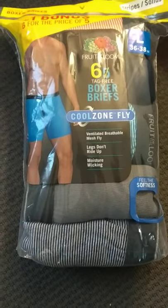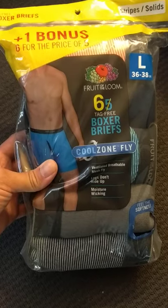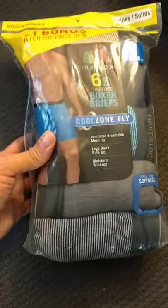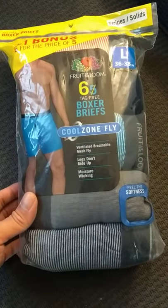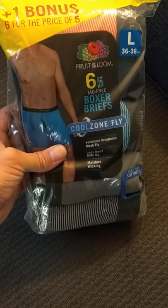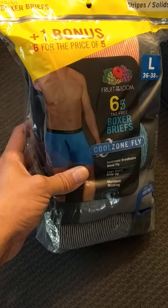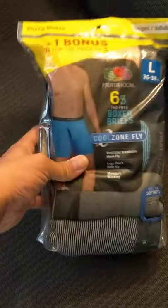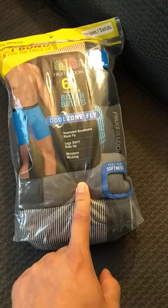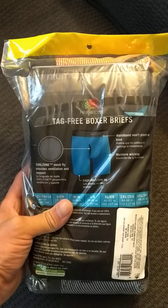Hello guys, this is William from Share Anything, sharing something with you from Target. I got these boxer briefs from Fruit of the Loom from Target — they're about $16.50 with tax. This is a newer model that I haven't seen before. This is a large size, and they give you a bonus one for the same price. They have these stripes and some colors.